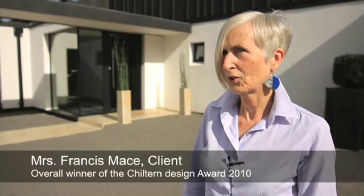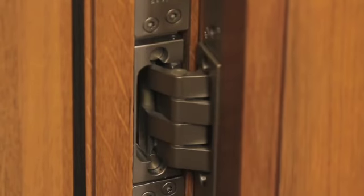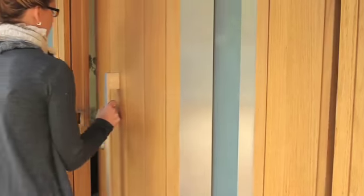We saw Urban Front at 100% Design and absolutely loved the doors. We particularly liked the way the doors are hinged. And because we're building a property where we want particularly wide doors, it was good to be able to have a wide door. We just loved the shape and design of the door and the options that were available.